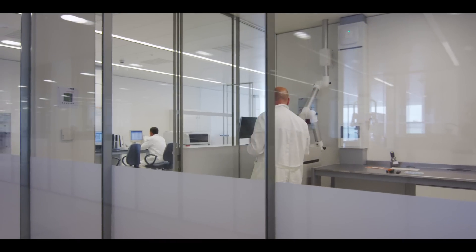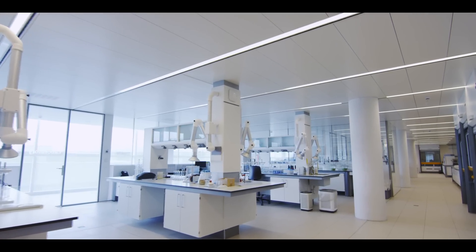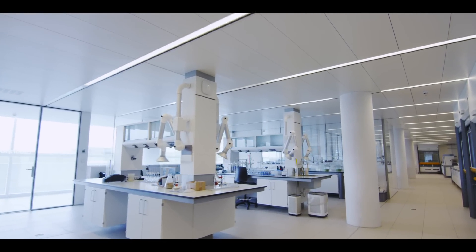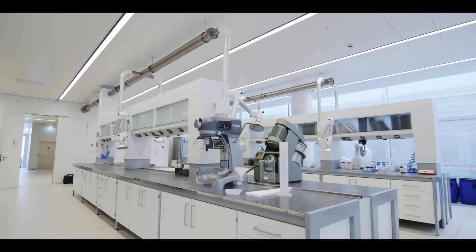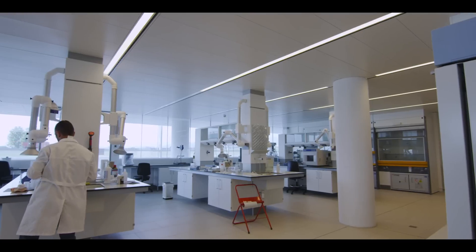The building housing Ilab is a knowledge factory. A large-scale laboratory where every construction element, each functional area, every single solution for the use of space is a demonstration of the possibilities of concrete in its most high-tech forms.